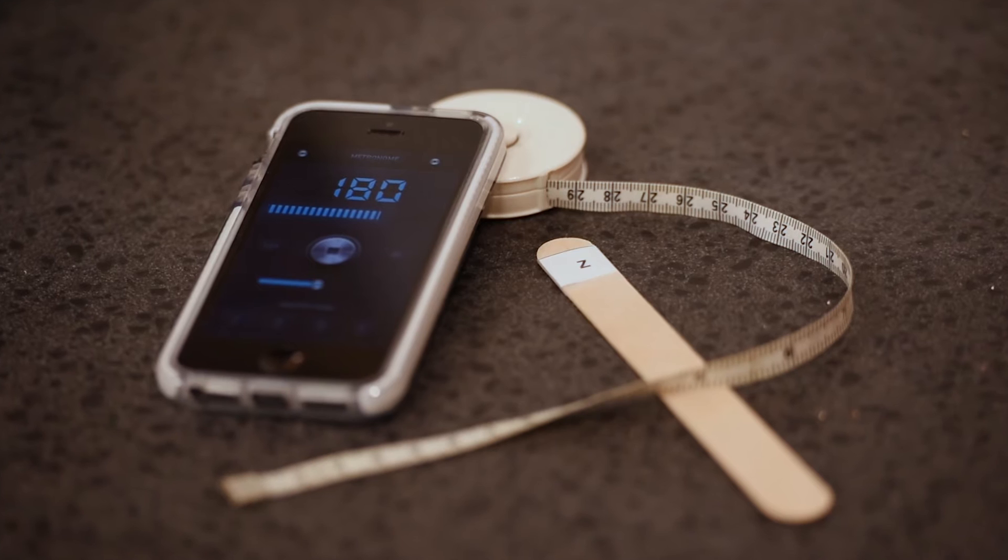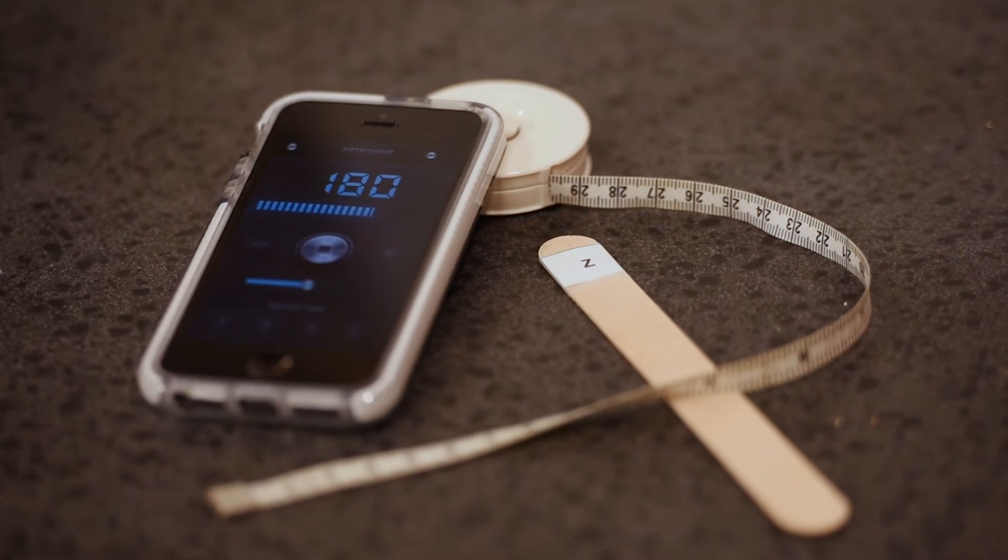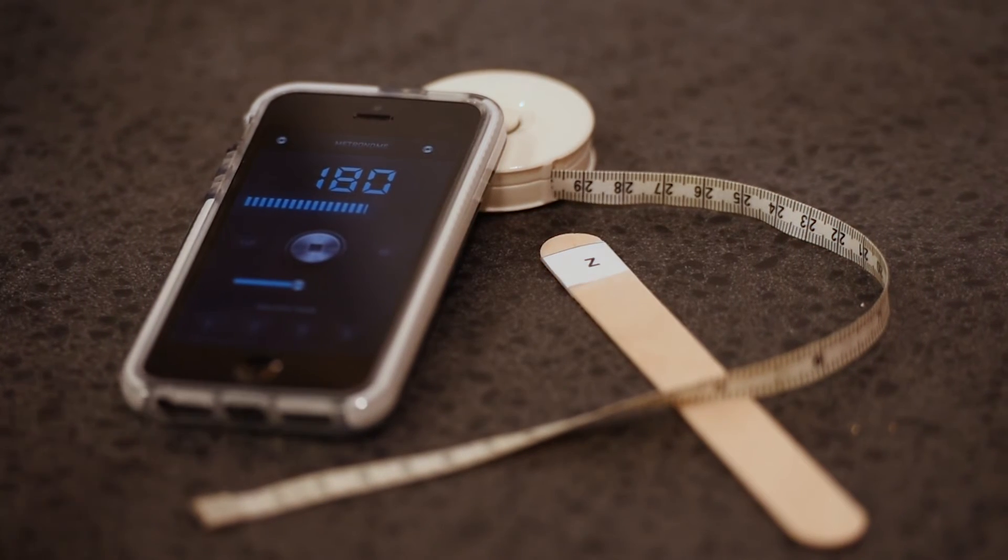It also helps us to determine the type of concussion a patient has suffered. When we refer to it as a simple test, we mean that the equipment you need to conduct it is very simple. You only need a target with a newspaper-sized bond, a tape measure, and a metronome.